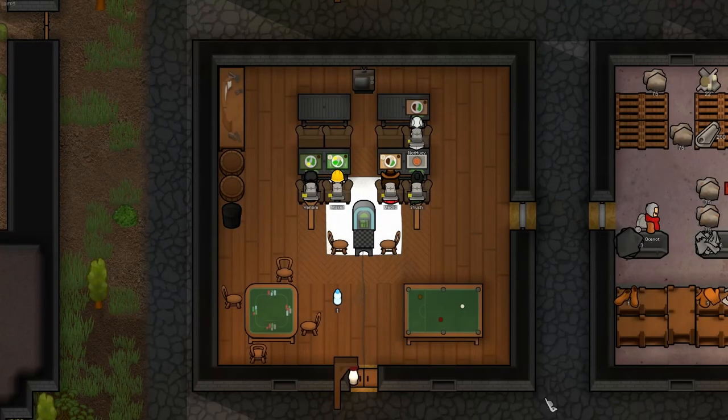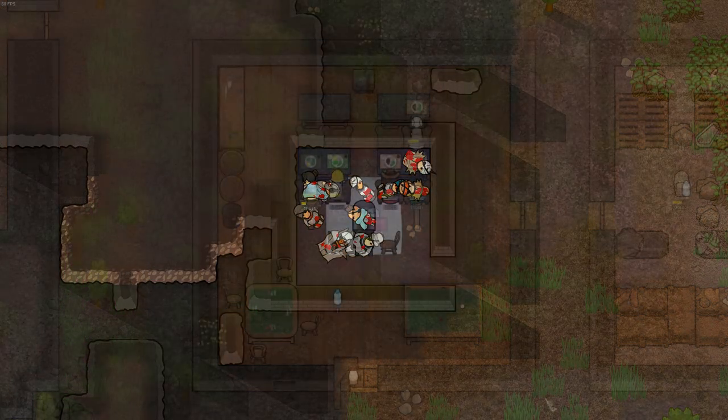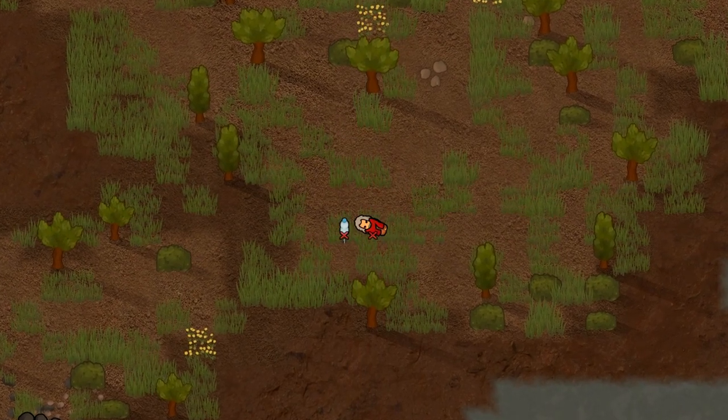And there you have it — proper meal assignments. No more unfortunate eating accidents because someone was slightly hungry. Unfortunately, this method does nothing to save you from the worst thing in RimWorld.